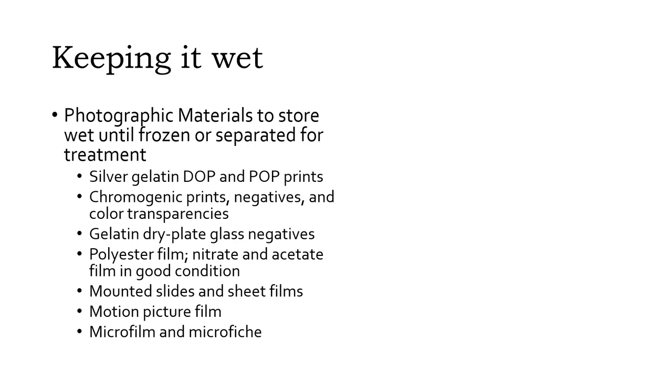This procedure is only for things that are already wet. Motion pictures in cans and other items in water-resistant housing should be checked first — if the inside is dry, simply wipe off the outside and relabel if necessary. The photographic formats where wet storage is generally advised are: silver gelatin developing-out paper and printing-out paper prints; chromogenic prints, negatives, and color transparencies; gelatin dry plate glass negatives; polyester film; nitrate and acetate film in good condition; mounted slides and sheet films; motion picture film; and microfilm and microfiche.